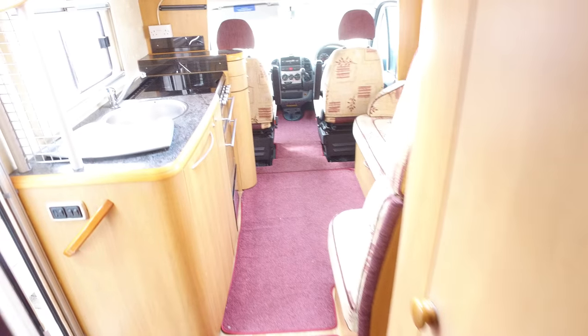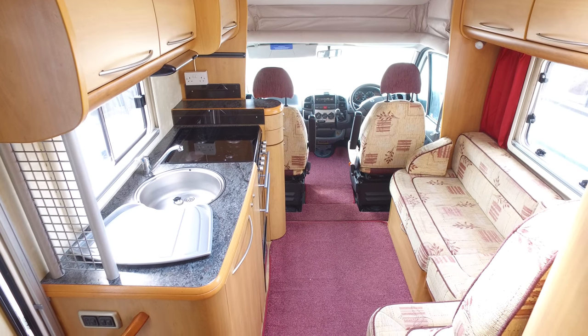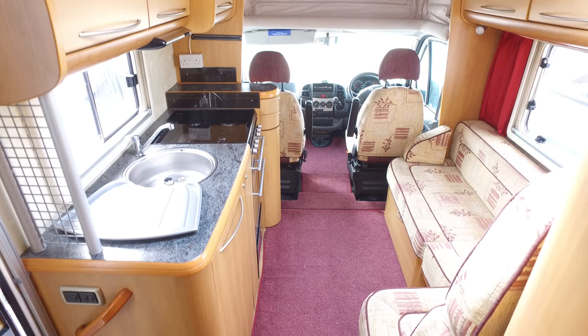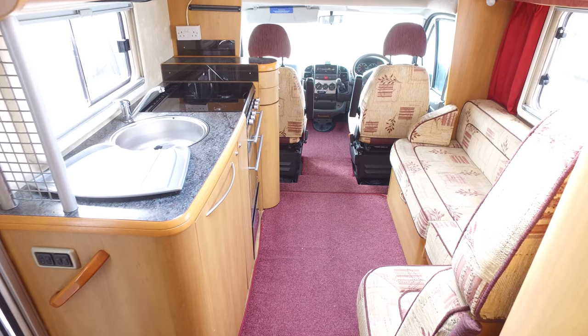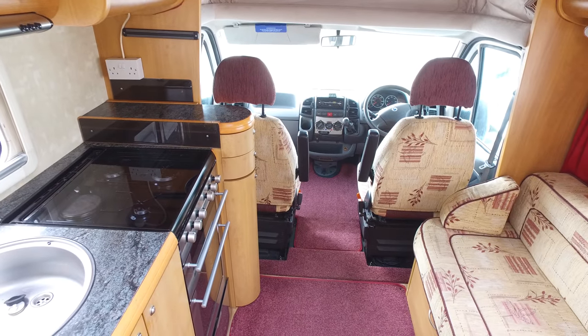Generally this camper shows signs of having been well cared for. Contikis are very popular, and as mentioned, the one with the garage is quite rare. Hope you find that helpful — that completes Serenity Ledger's video for this 2005 Swift Contiki.